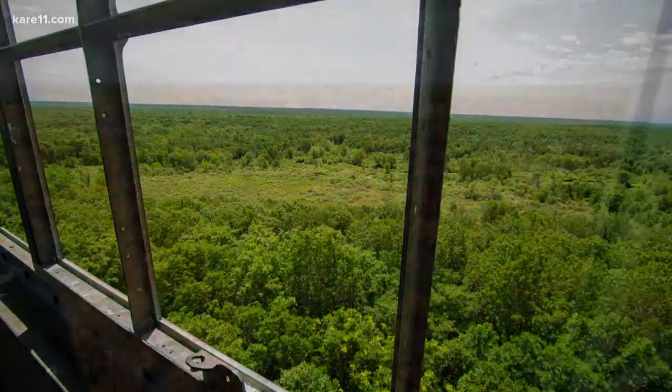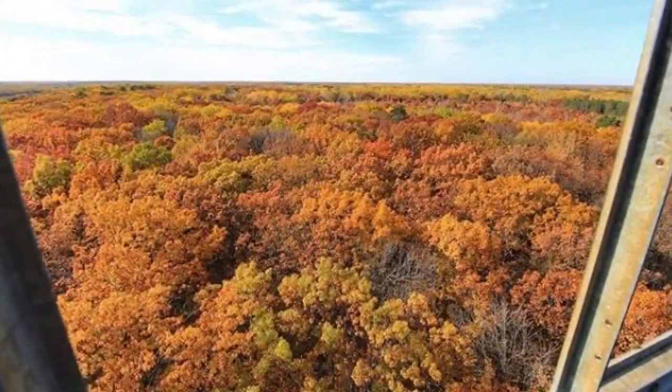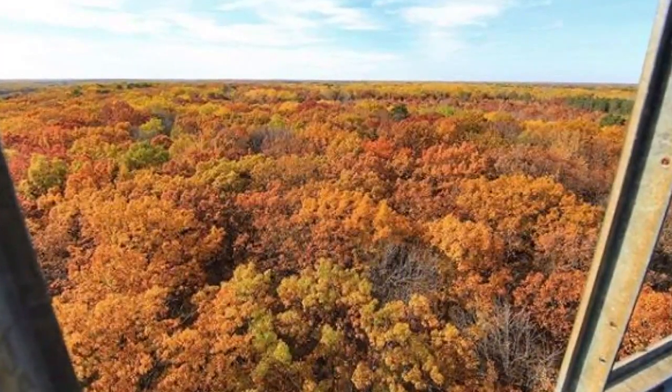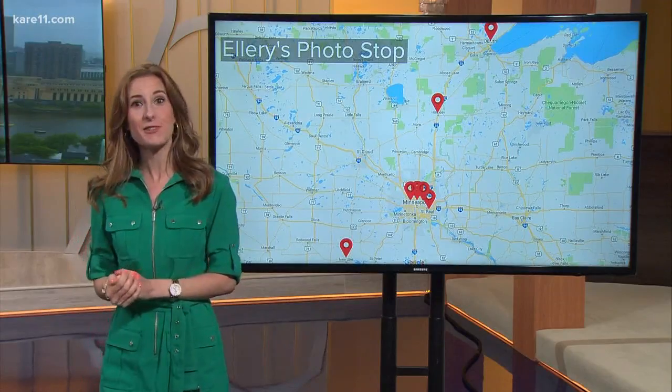I first visited this tower last fall, and here's a sneak peek at what it looks like then — that is spectacular. I haven't been to other towers in the state, but it looks like I'm going to have to.